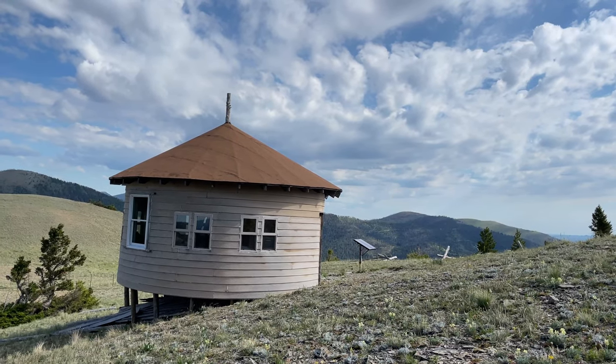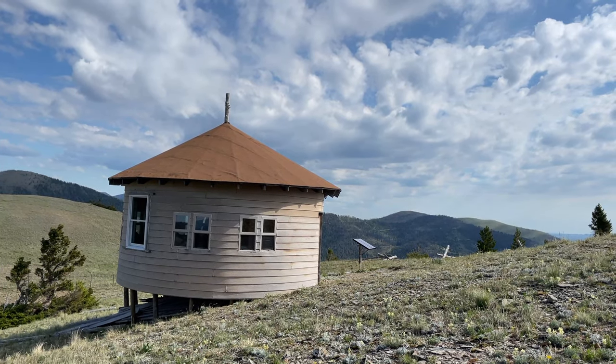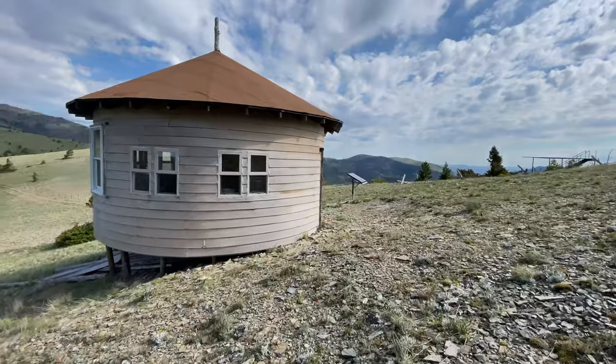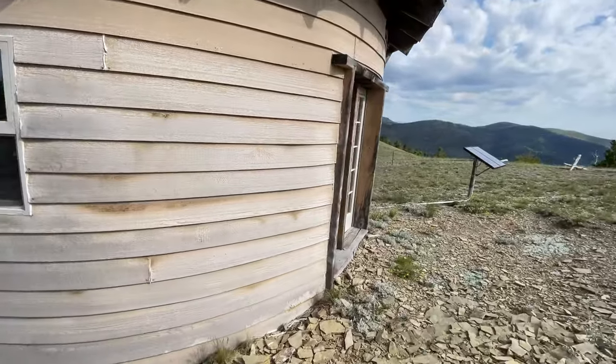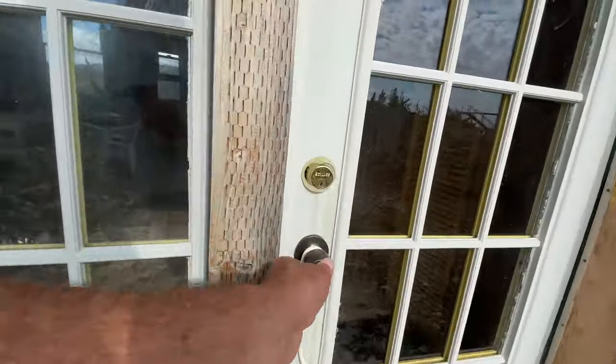It's a nice Sunday, relaxing. We can get rid of some of this extra food we bought in Lincoln. It's going to be fabulous. I'll take you on a little tour of this yurt — it's amazing. The owner just lets anybody stay here that comes along.